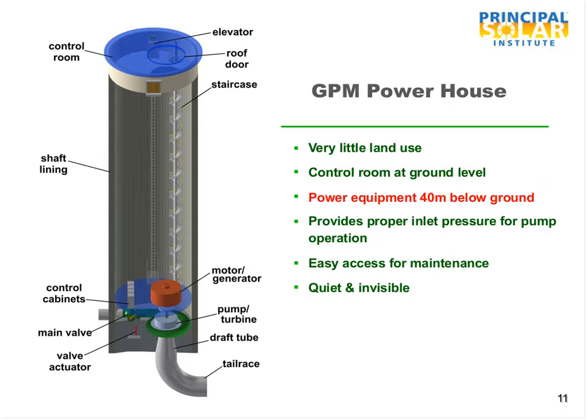The powerhouse design is pretty well conceptualized at this point. It's down in a hole because you need proper inlet pressure for the pump operation of the pump turbine motor generator. That system will be about 40 meters down at maximum — maybe something less for smaller systems — depending on the required pressure for the particular pump turbine motor generator selected. The actual dimension will be a function of the final design.